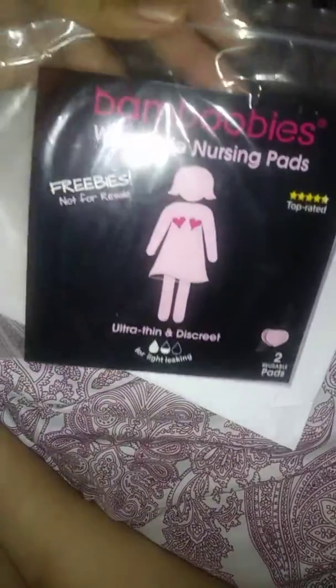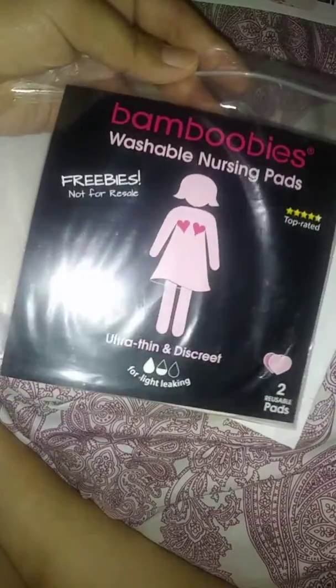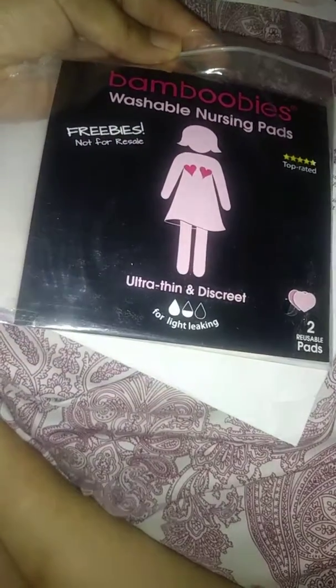And here are the freebies — the Bamboobies nursing pads. It's the light-leaking ones, the light nude ones for free. I'll show you how they look.